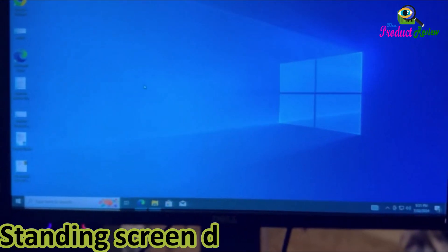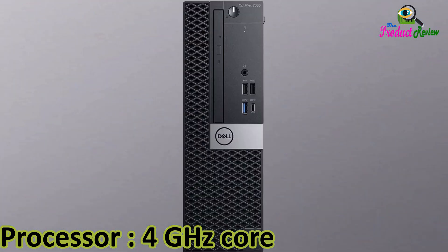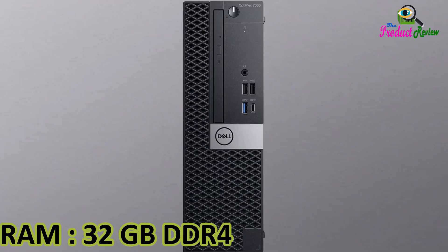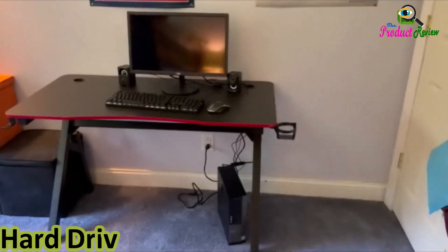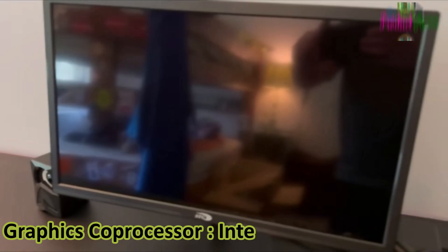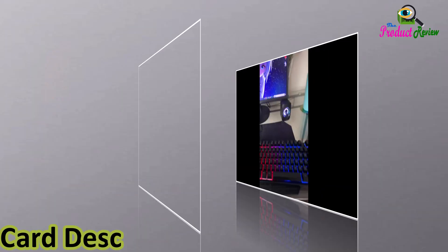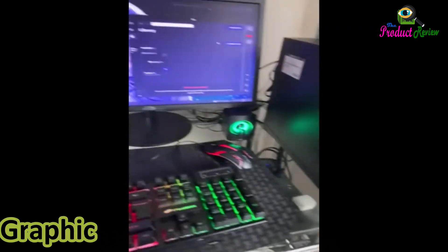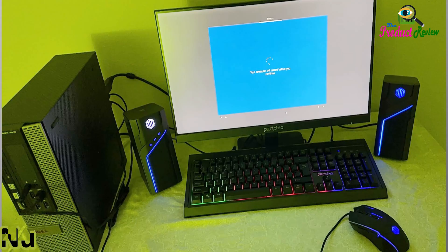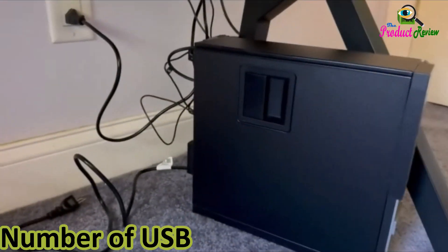Processor: 4GHz Core i7. RAM: 32GB DDR4. Hard Drive: 256GB SSD. Graphics Co-Processor: Intel UHD Graphics 630. Chipset Brand: Intel. Card Description: Integrated Graphics. Card RAM Size: 2MB. Number of USB 2.0 Ports and USB 3.0 Ports: 5.